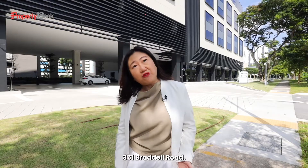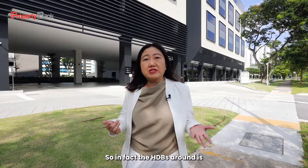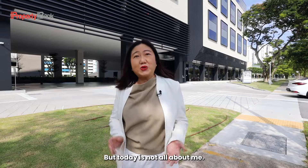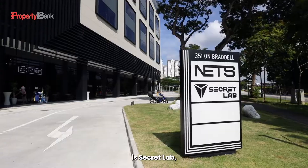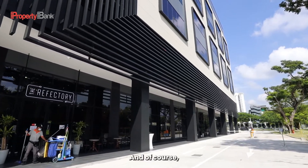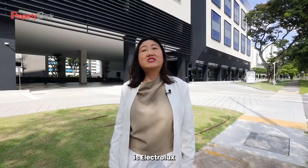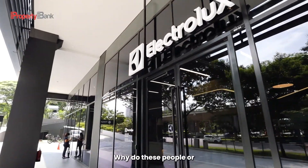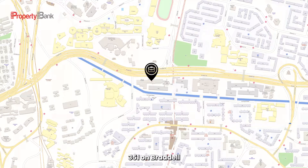I am here right at 351 Brattle Road. The HDB around is very familiar to me because I was once staying in a one-room HDB flat. But today is not all about me — it's for you guys. Right behind me is Secret Lab. No longer a secret that they have selected 351 on Brattle. You also have fintech company Nest, and on my right is an Electrolux showroom for customer experience. Why do these companies choose to be here? Let's check them out.